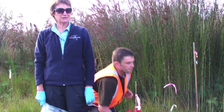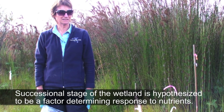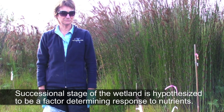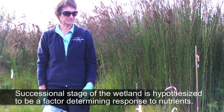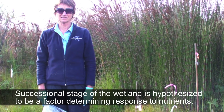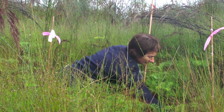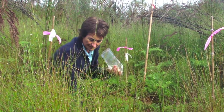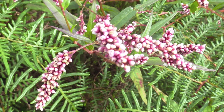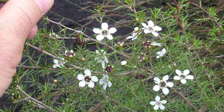We have three different wetlands: one is an early successional high-nutrient wetland, one is a mid-successional medium-nutrient wetland, and this is a late successional low-nutrient wetland. We're expecting different responses to the fertilizer across the different wetlands. By experimentally changing the amount of nutrients with different fertilizer treatments, scientists can assess the effects on species composition and diversity, as well as on ecological functions such as peat formation.